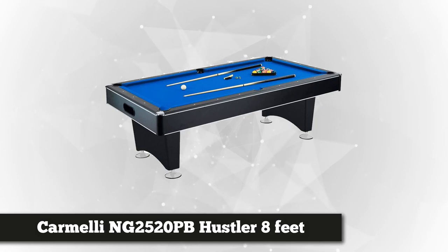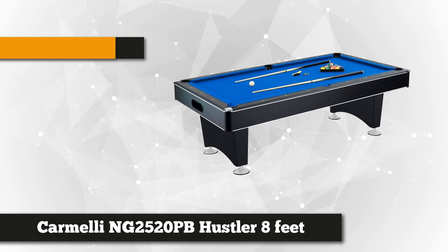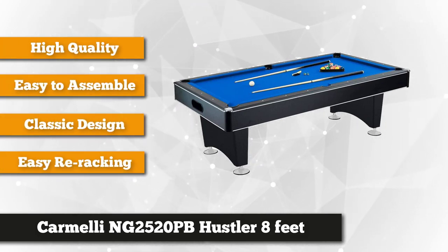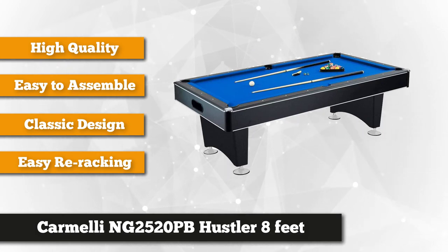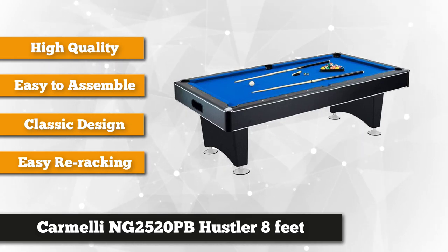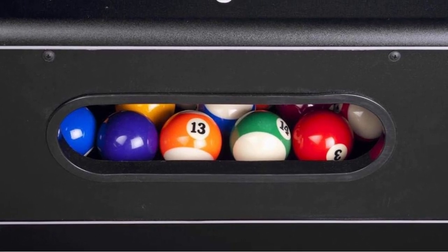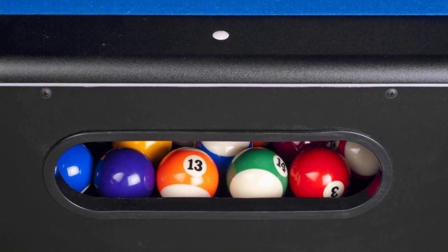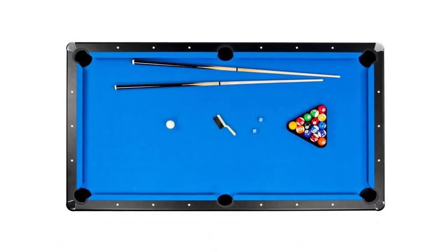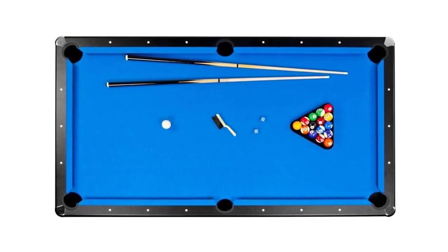Last on our list is the Carmeli NG 2520 PB Hustler eight-foot pool table with slate-graded rails and an internal ball return system. You can enjoy a broad playing surface that is 88 inches in length and 44 inches in width. It does not require expertise to assemble — you can put it together in a matter of minutes. Its durable black cabinet has pedestal-style legs with levelers for better playing, and it features an internal ball system for easy re-racking. The Carmeli pool table is built with high-quality and durable materials, assuring solid and smooth performance.